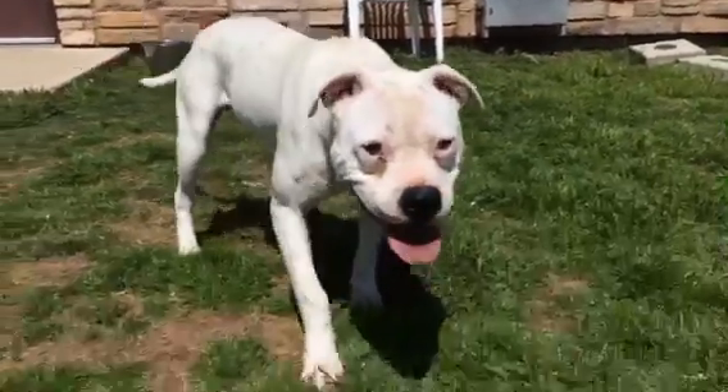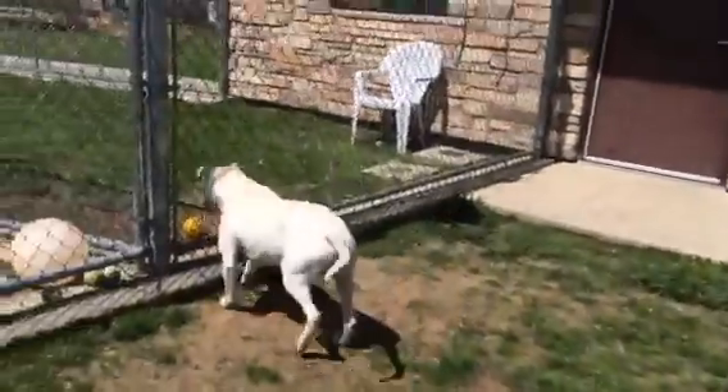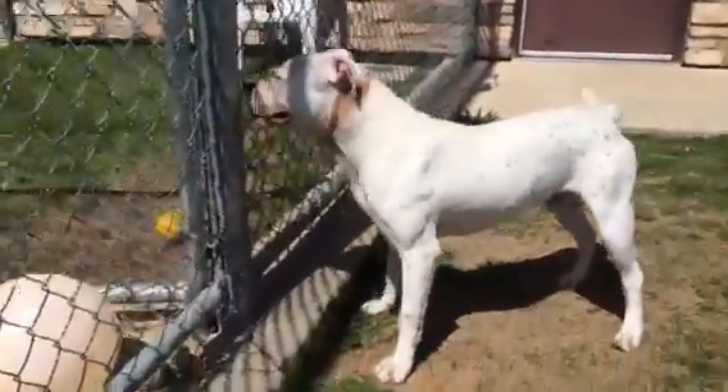This little guy is Tonka. We think Tonka is 18 months to 2 years old. He is a Staffordshire Terrier mix with that nice, almost bulldog-like face and a pretty white coat with some little spots on his hind end.